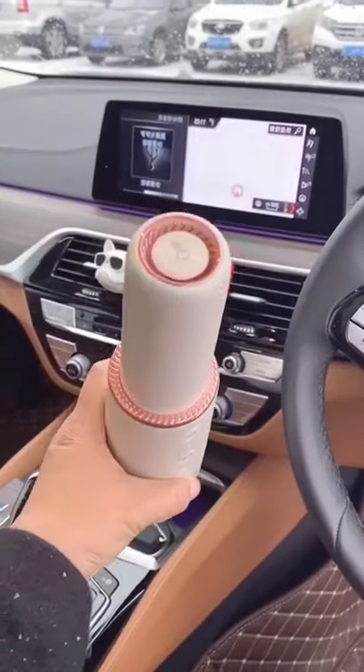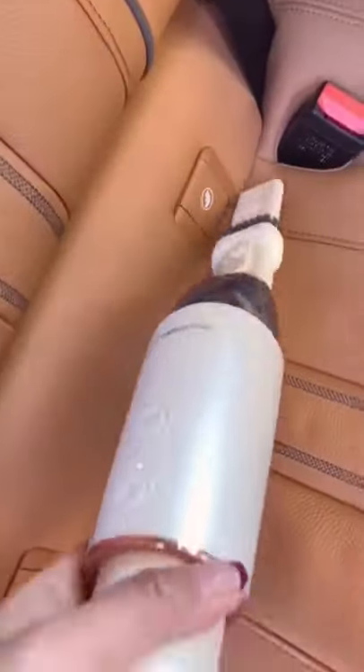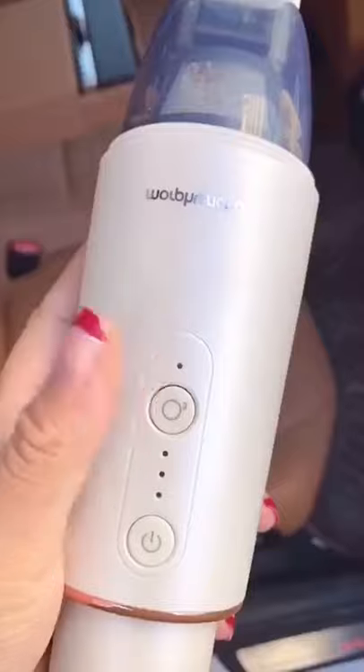This gadget is actually a mini handheld vacuum. It's great for cleaning up small messes around your house when you don't want to take out your regular vacuum. It's super lightweight, sleek, and portable. And when you're done using it, you can stand it up or store it.